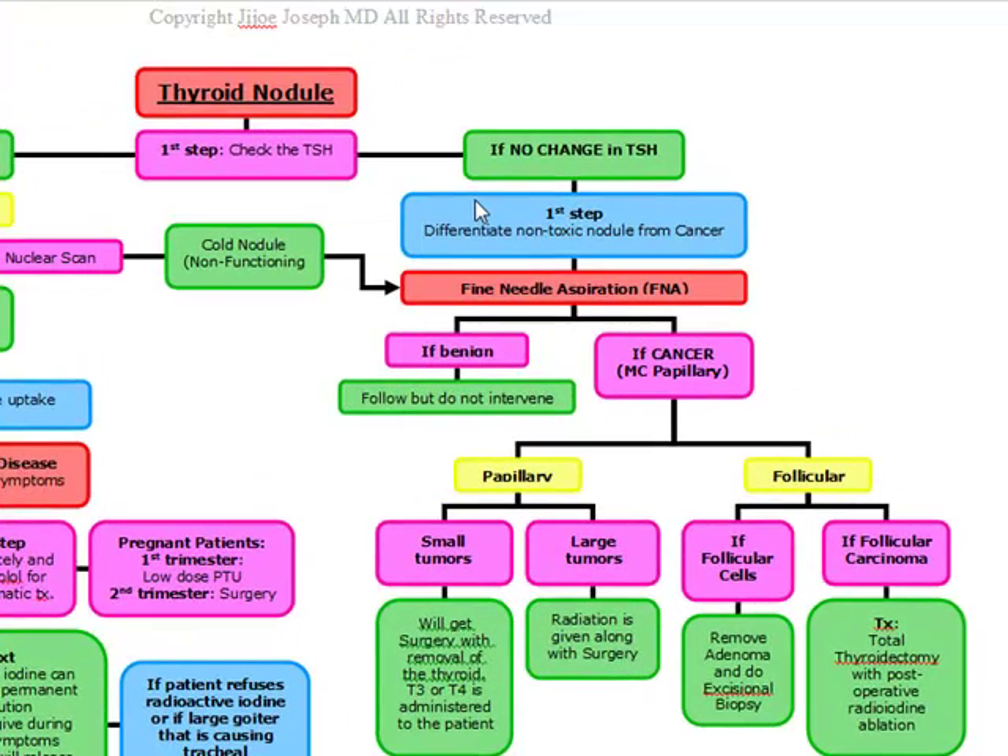Our next topic is the evaluation of a thyroid nodule. When we're evaluating a thyroid nodule, the first thing we have to look at is the TSH. If the TSH is decreased, we know we have a toxic nodule. Toxic nodules are actively secreting thyroid hormone, and the chance of cancer with a toxic nodule is going to be zero.